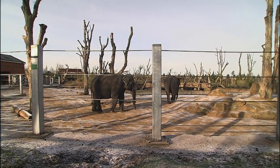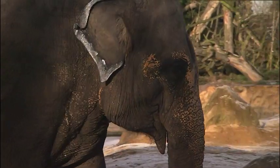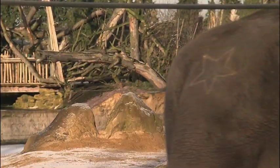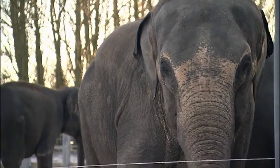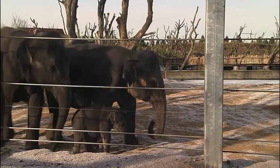Twycross Zoo in the East Midlands is home to some rather large waste makers. We've got five elephants on the section — four females and then one little calf who's a male. On average, these Asian elephants will eat over 250 kilograms of food per day.